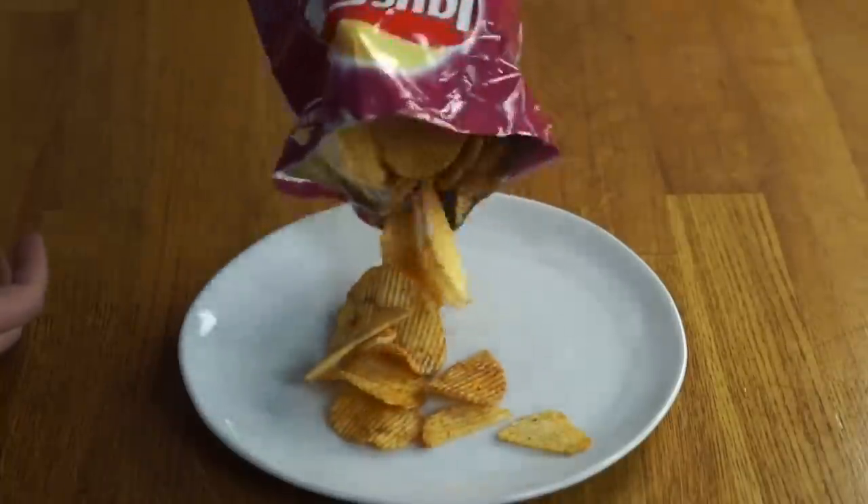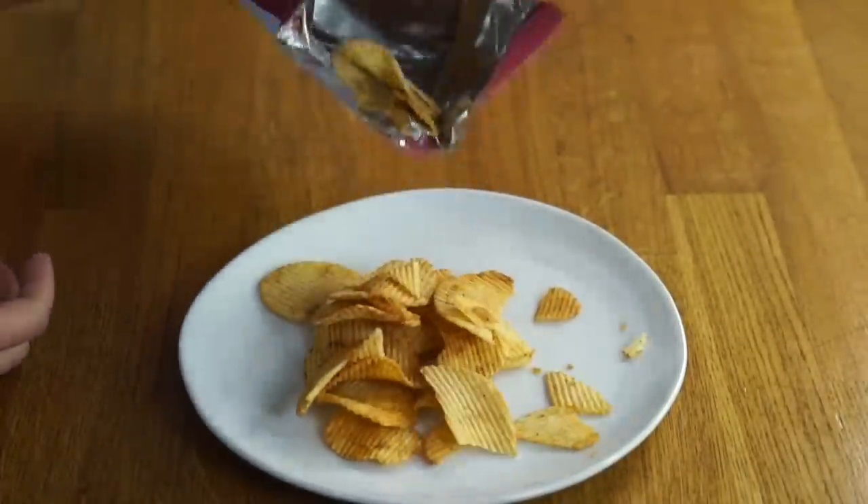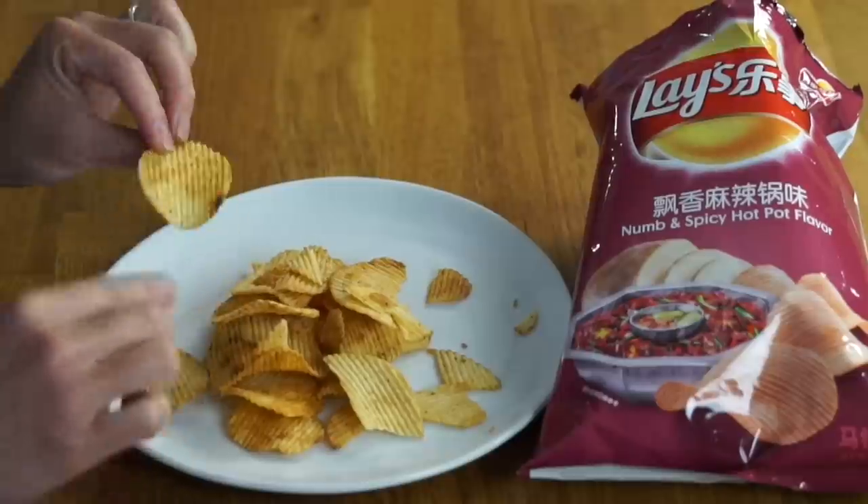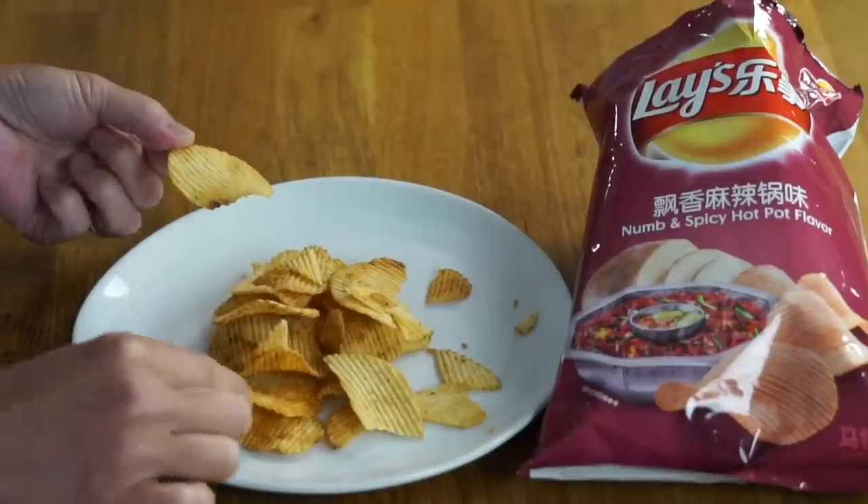Immediately I smell potato chip, and it smells kind of barbecued. But I do smell some chili — it smells like roasted chili. As pictured, these are a Ruffles-style potato chip, like wavy but small wavy. The chips have a kind of orange hue to them with little speckles on them. They smell really good. All right, let's give them a taste!